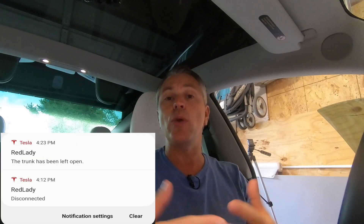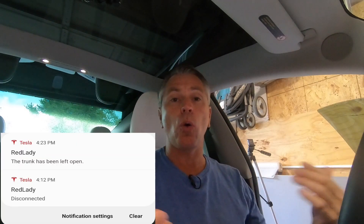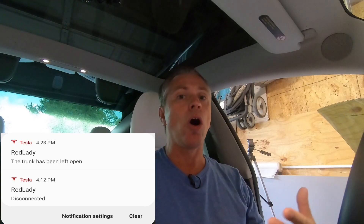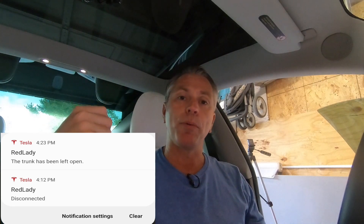Another cool feature was a notification to let you know that you have left a door, your frunk, or your trunk open after an extended period of time, which we can all relate to. You pop open the trunk, grab something out of it — maybe groceries — you go into the house, get busy doing other things, and you forget that the trunk or door may be open. I've done that many times. So this is a cool feature that just sends you a notification saying you left your door or trunk open, so go get it closed.